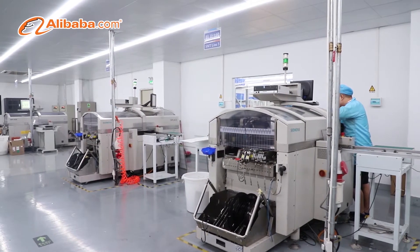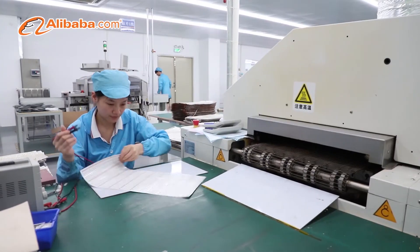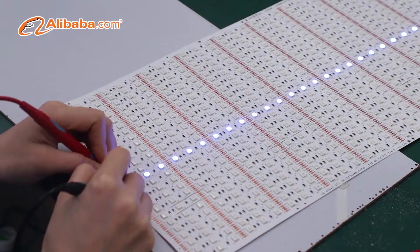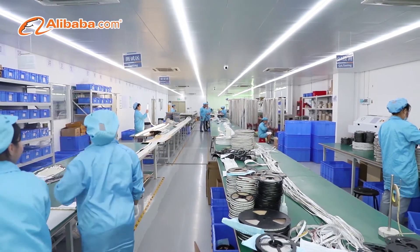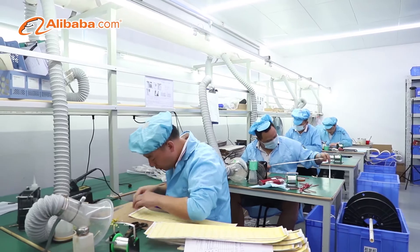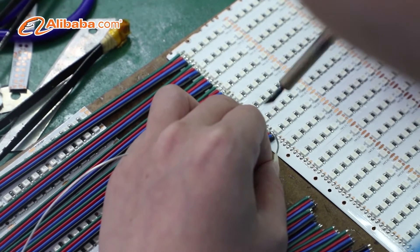We adopt high-grade raw materials from our own LED SMD encapsulation, auto soldering, SMT assembly, multiple strict QC, aging testing, to product packaging. We cater to every detail to make the perfect product for our clients.